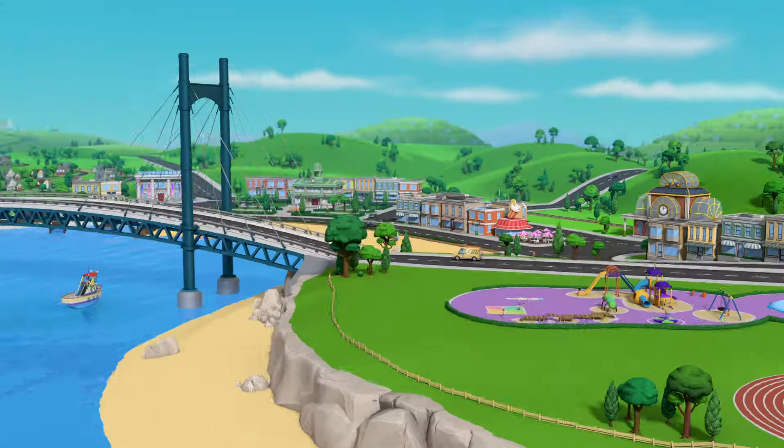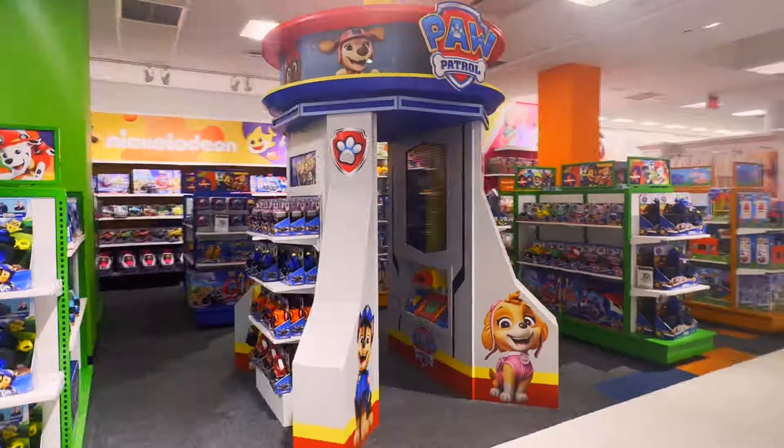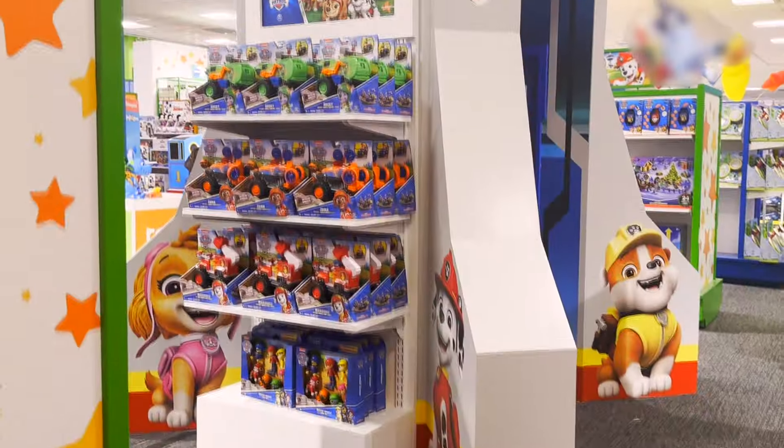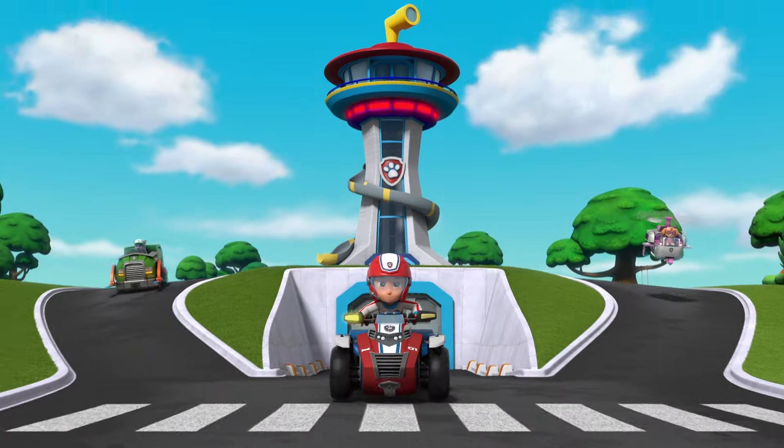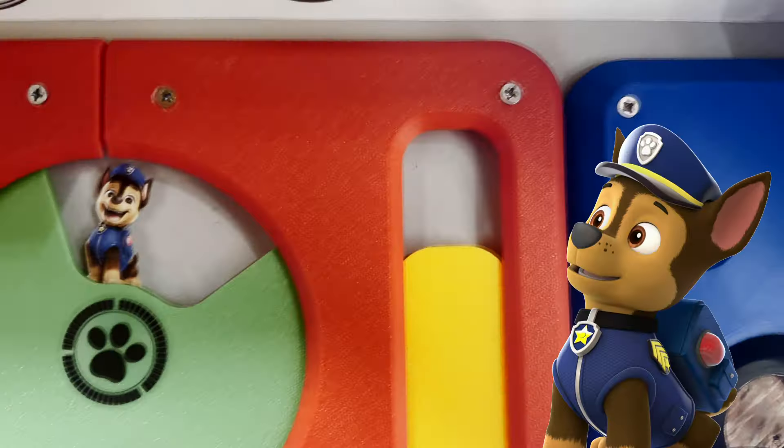Calling all heroes! Adventure Bay is taking over Toys R Us at Macy's Herald Square, with the real-life Paw Patrol Lookout Tower. Now your kids can join the pups in action like never before.